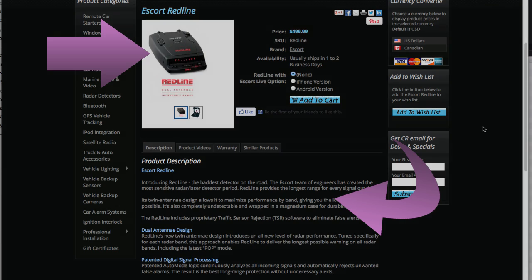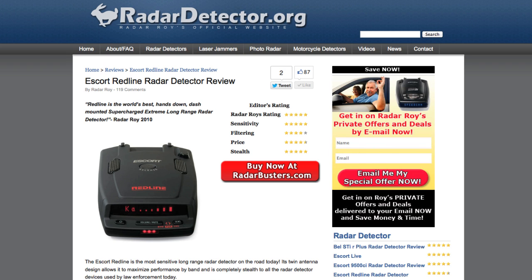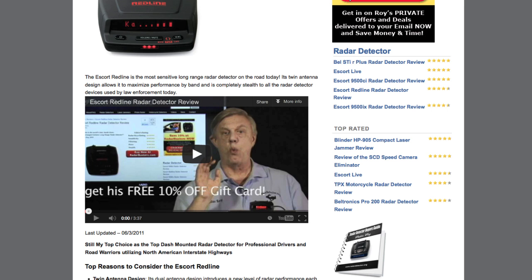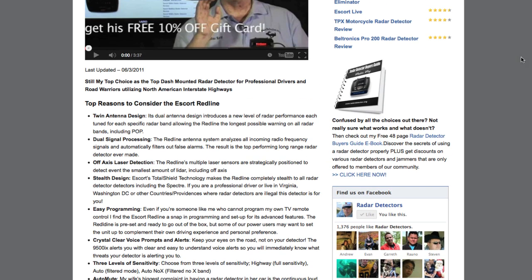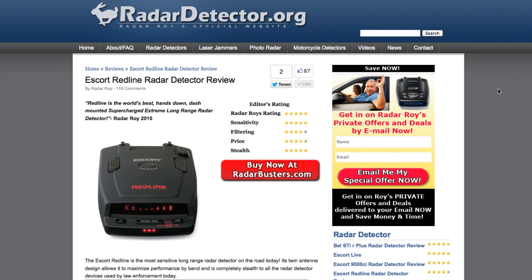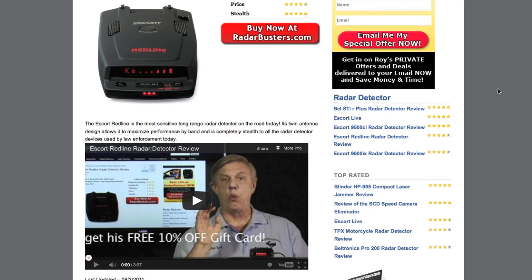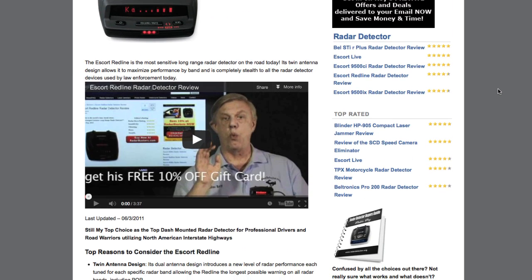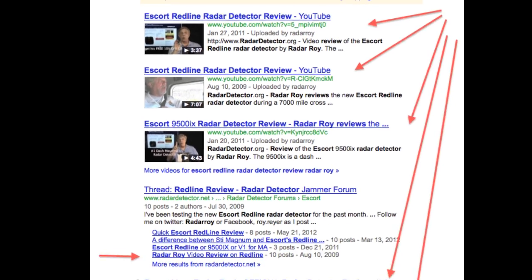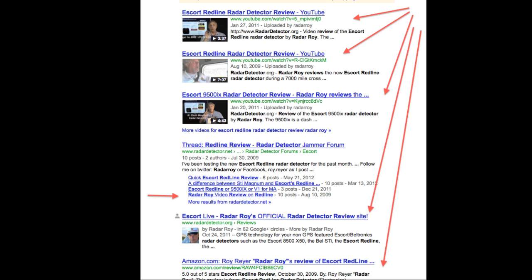Now let's look at the content on one of my affiliate websites, RadarDetector.org, for the Escort Redline Radar Detector. Here you'll see that all the written content for this page is 100% unique. The product image of the Redline was modified with Photoshop and optimized for SEO purposes. Two videos were recreated, optimized, and uploaded to YouTube. And here are the results for a very competitive keyword term used when searching for information about the Redline.